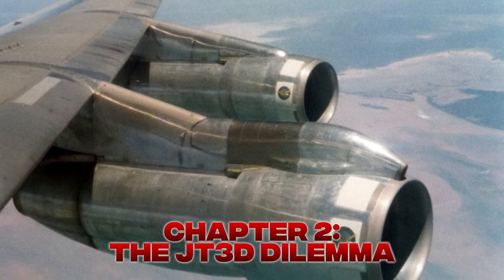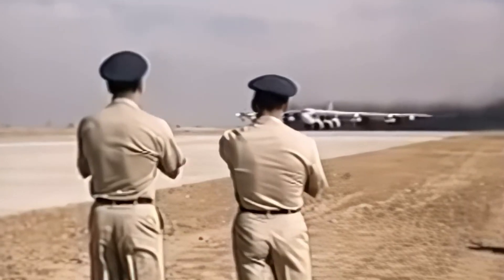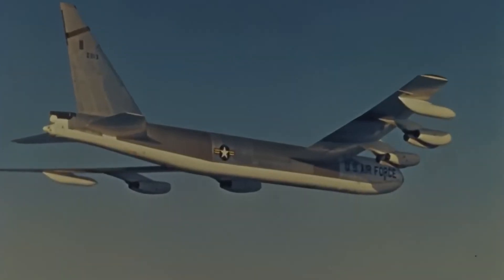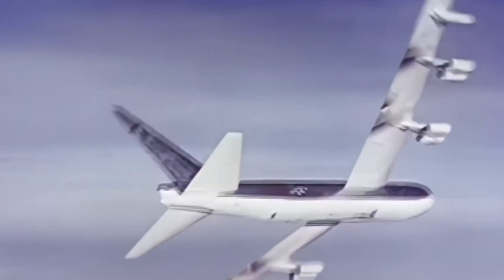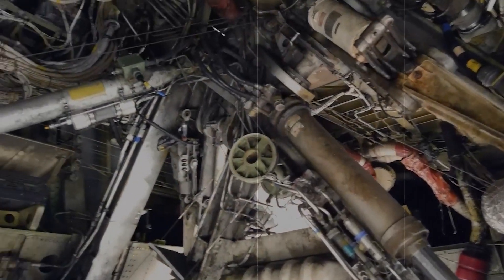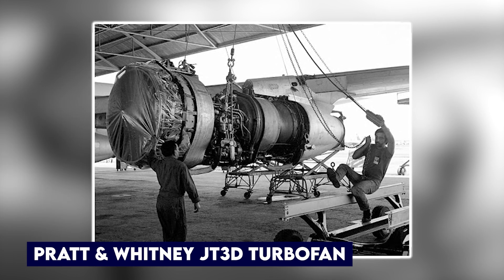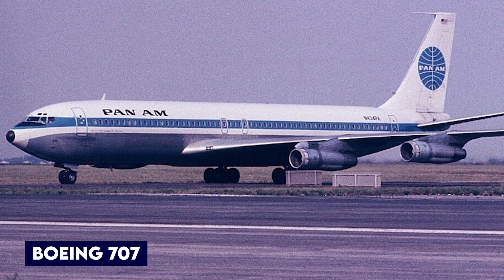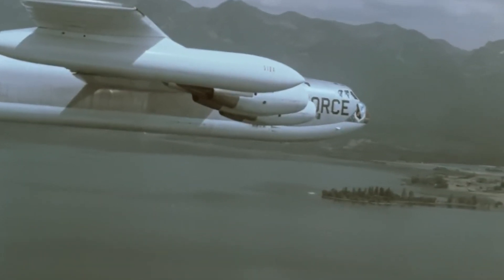Chapter 2: The JT-3D Dilemma. By the 1960s, the Air Force had a problem they couldn't ignore. The B-52's original J-57 turbojets were getting old fast. They were loud, smoked like chimneys, and were so fuel-hungry that mid-air refueling became a routine part of nearly every long-range mission — like trying to drive a muscle car across the country with a leaking gas tank. So in the early 1960s, they made a move to upgrade the engines. The idea was simple: swap out the old J-57s for something better. The Pratt & Whitney JT-3D turbofan seemed like the perfect fit — more efficient, quieter, and already used on commercial airliners like the Boeing 707. Plus, it was cheap and available.